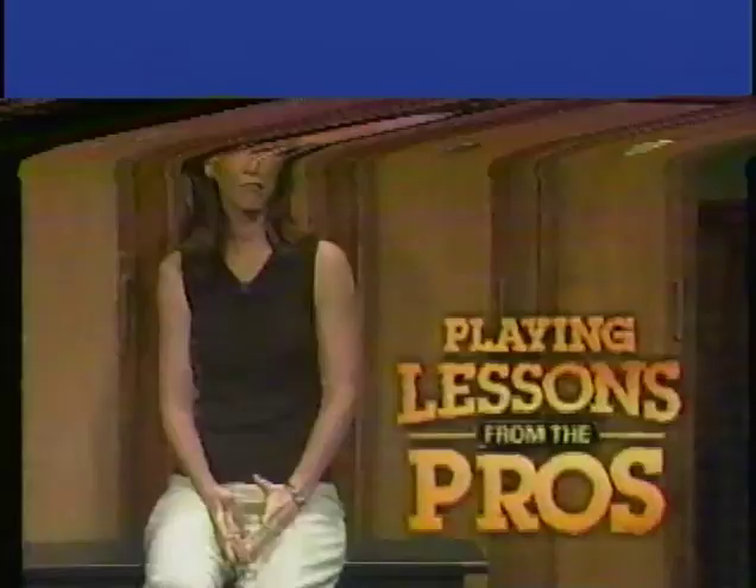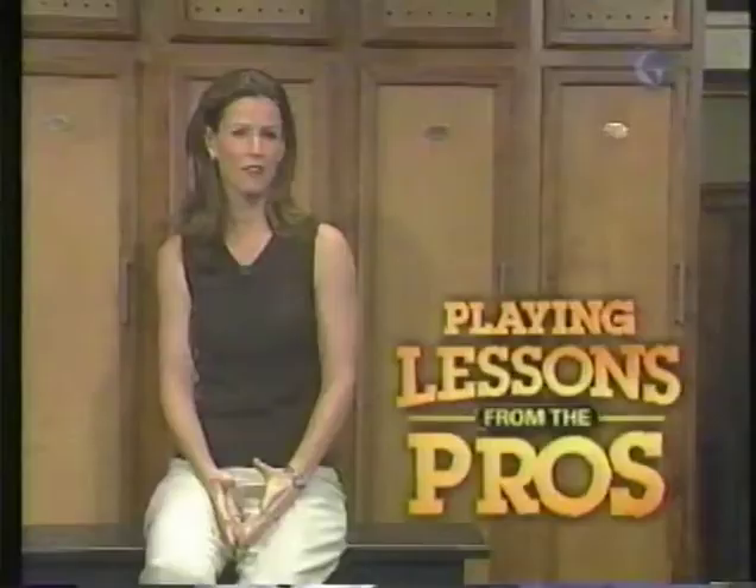Playing lessons from the pros brought to you by the Ace Group, a leader in global insurance and reinsurance. Tour pros don't get lost in their mechanics on the golf course. They're more concerned with the situation at hand — maybe the shape of the hole, the pin location, the lie, or the wind. They leave their technical thoughts on the practice area. As your playing lesson continues, we pick up Matt Gogol at the 11th hole at gorgeous Pebble Beach.